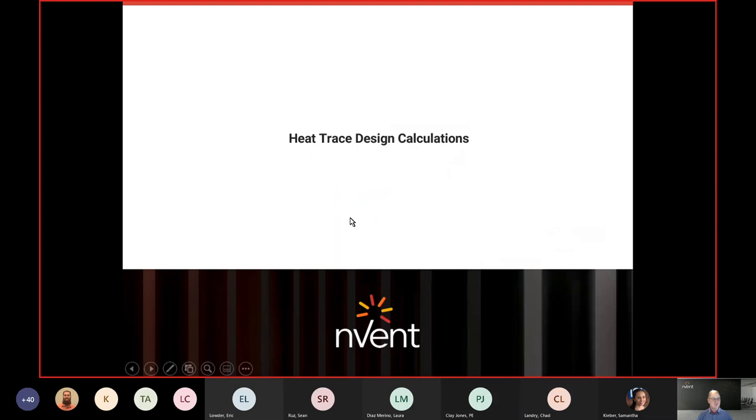I'm going to turn it over now to Chad Landry — that was the end of the sales portion. I tried to scale it back and just give you a little background on the company. Chad's going to touch on heat tracing as well as the design.